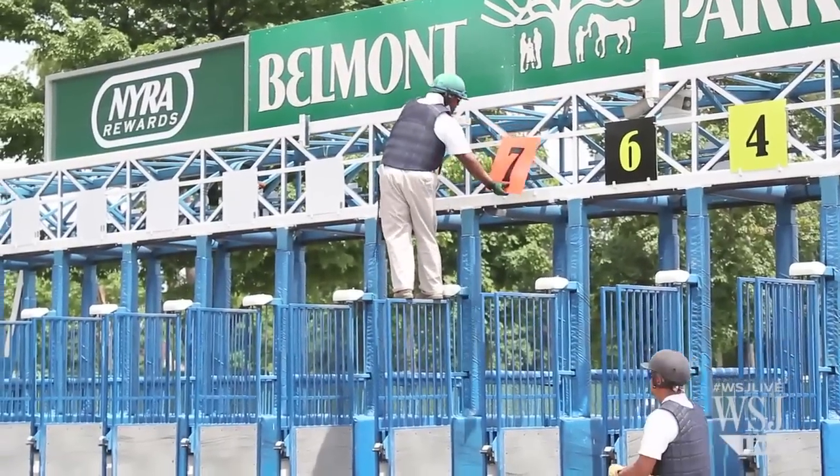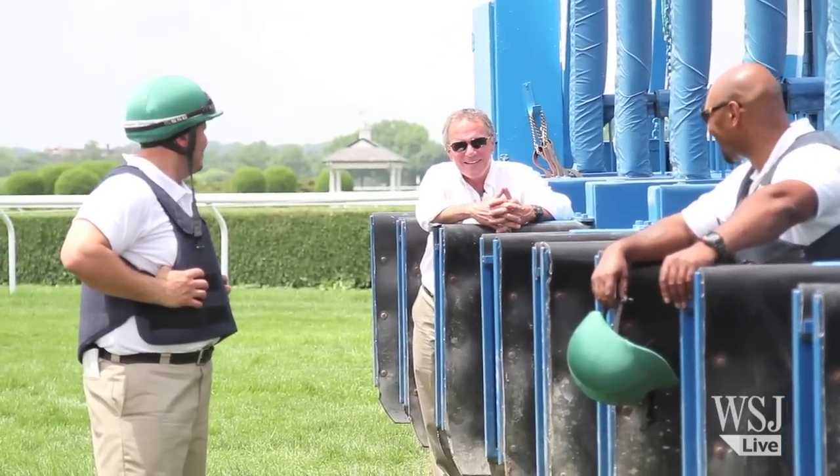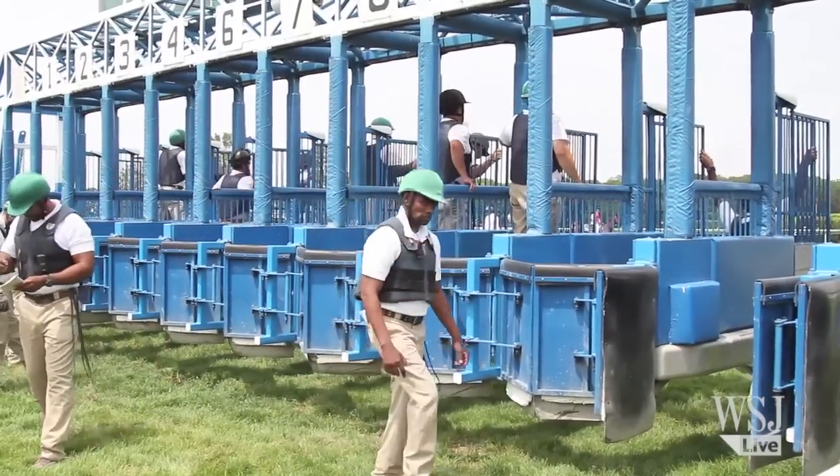There will be more than 100,000 people at Belmont Park on Saturday, and Williamson might be the only one who doesn't care who wins. My goal for the entire day — not just the Belmont Stakes, and every day — is to get a line drive start where all of them come out in a row. For me, the race is over the second the door is open.